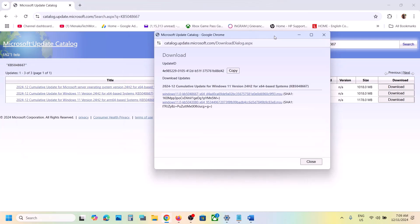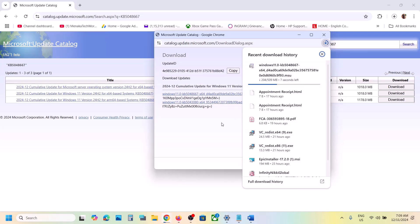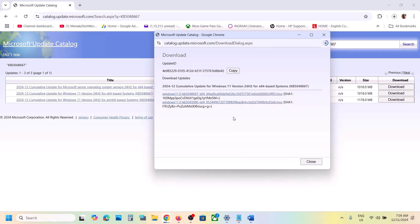Select the correct entry — for example, Windows 11 Version 24H2 x64 based system — and click on Download. You will see the download page. Once the download is complete, you can install the update KB5048667 manually, then restart your computer and check.